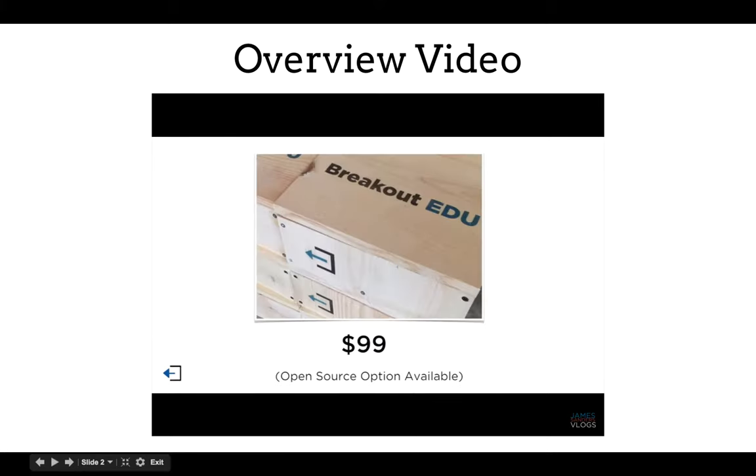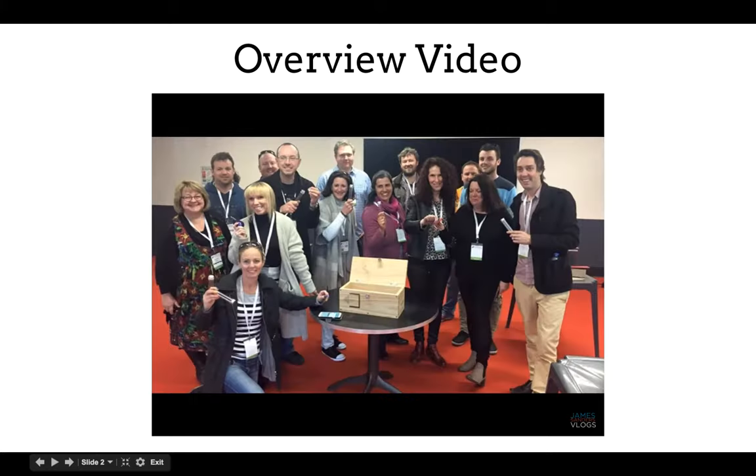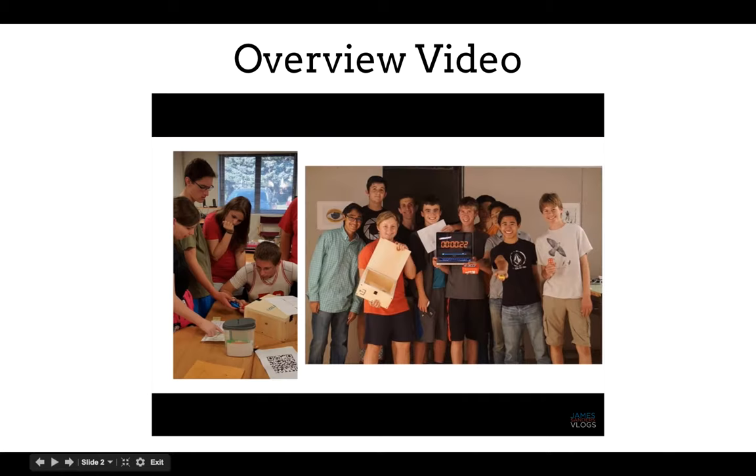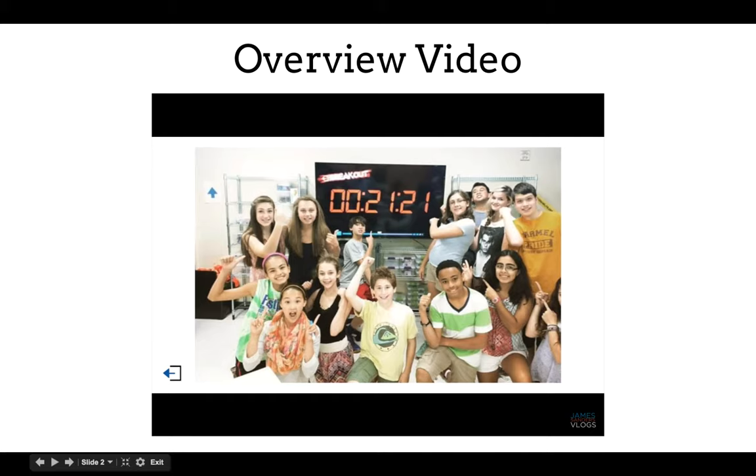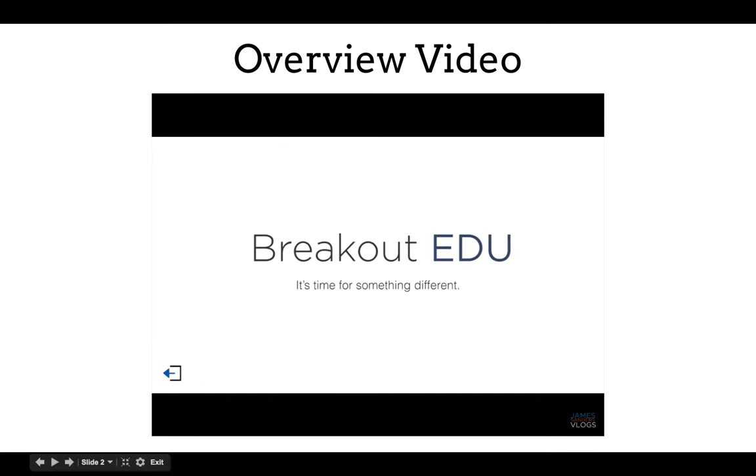The Breakout EDU kit can be purchased directly from the website or assembled using the open source instructions. Learning has never been this much fun, and the classroom will never be the same again. Every classroom needs a Breakout EDU kit. Let's reinvent education together. Breakout EDU — it's time for something different.